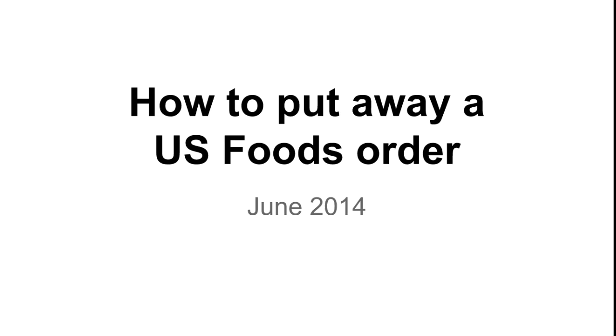Hey guys, Dylan here. I wanted to record a video on how we expect you guys to put away your US Foods orders. This information is correct as of June of 2014. This video is for new employees on training days as well as for employees that have been previously trained as a refresher video.